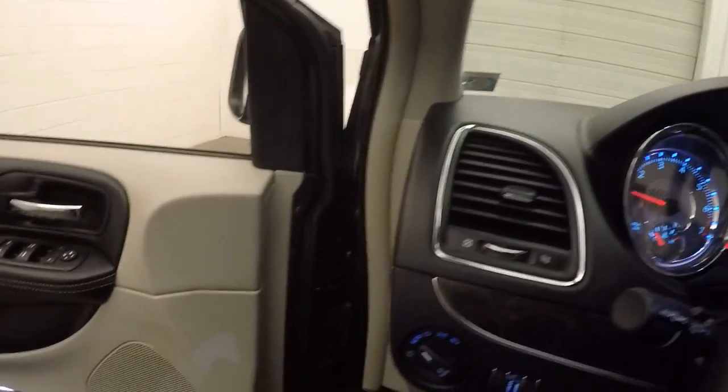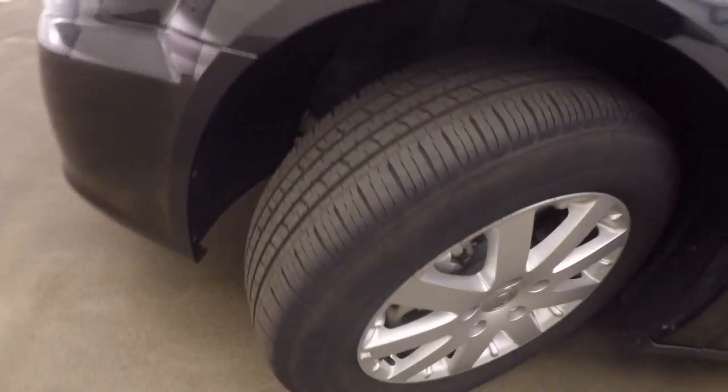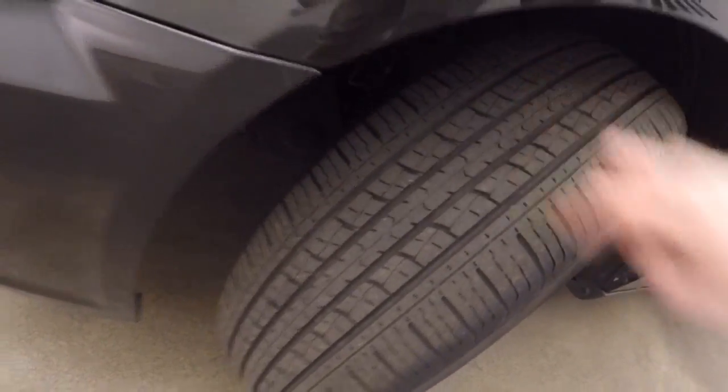This van has about 23 and a half thousand miles, so very low miles. Runs great, sounds great, absolutely no issues. The tires have about 70 to 80% tread left on them.